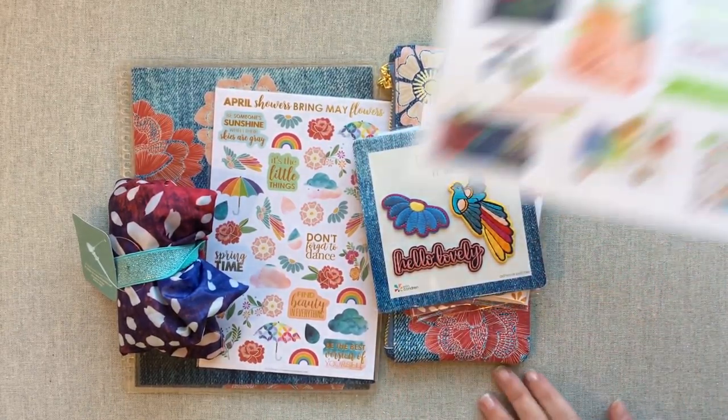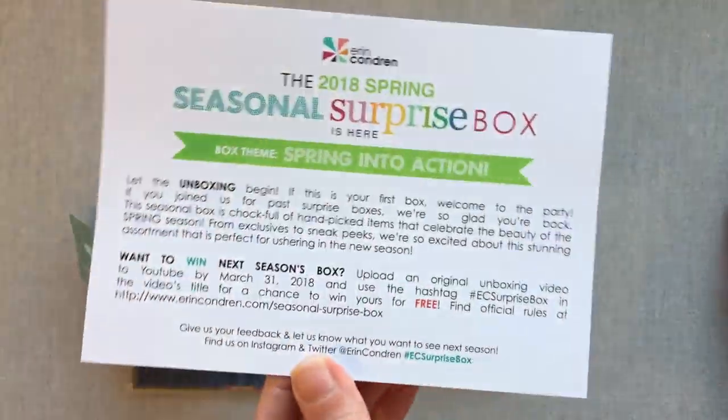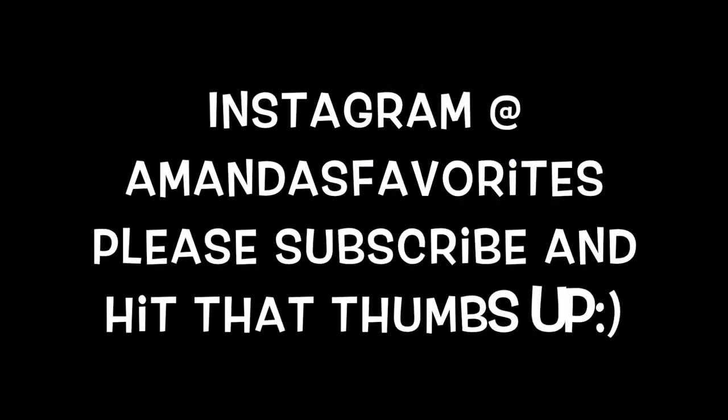Alright guys, that's it for the seasonal surprise box for spring 2018. Thanks for watching and we'll see you next time. Happy planning guys, bye!